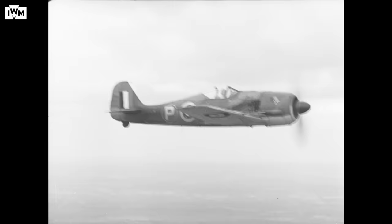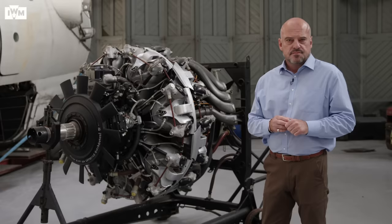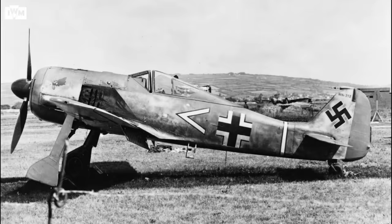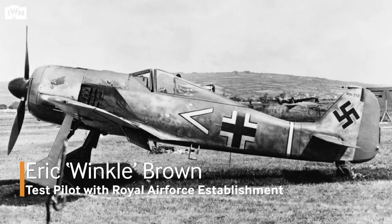Kurt Tank's design of the Focke-Wulf 190 was very different from Willie Messerschmitt's 109. A 109 is sleek and aerodynamic; a Focke-Wulf is hunched like a pit bull — very strong in design, tapered wing edges, it could roll very fast. It could take a lot of punishment and the performance was electrifying. The 190 was a beautiful aircraft to handle, magnificent to fly and manoeuvre. It was very fast for a piston-engined aircraft and had nice characteristics even in bad weather.